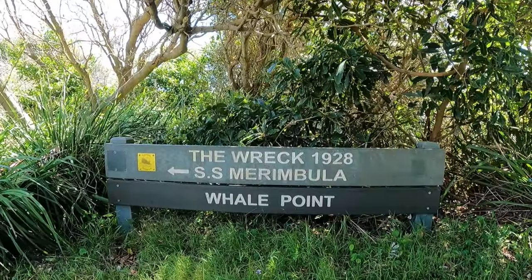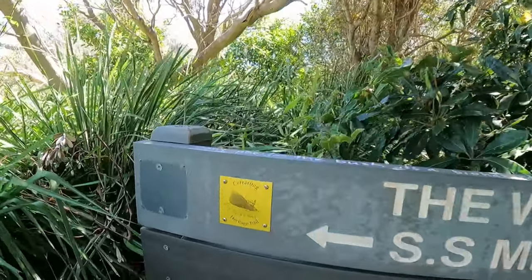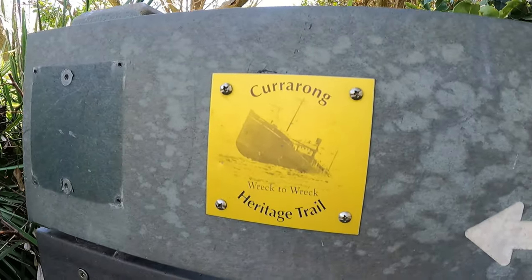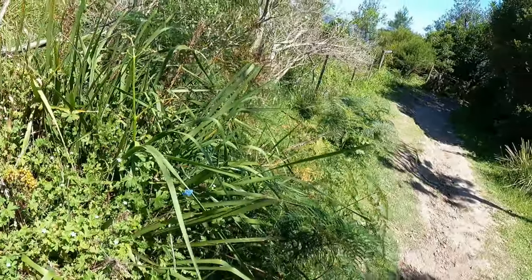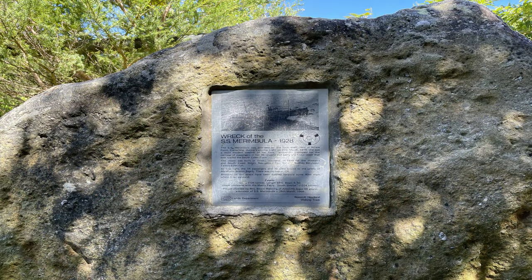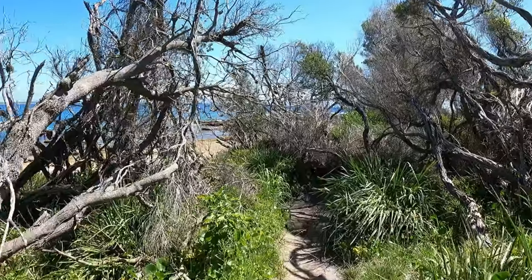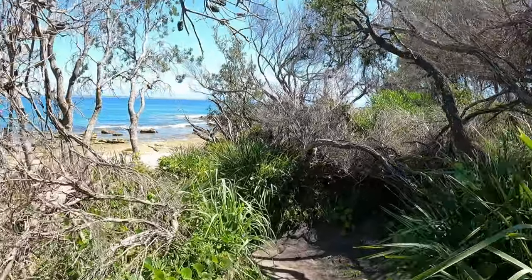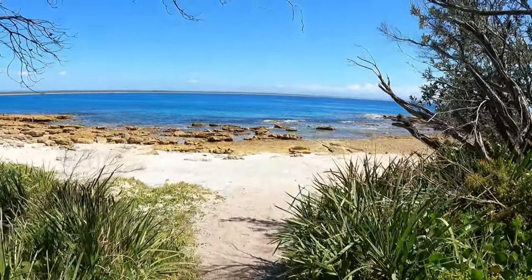Okay, we made it. The shipwreck — 1928, SS Mirambula. Let's go check this out. Alright, so we've made it to the shipwreck. I don't know if you guys can see it but it's right behind us. It looks like a bit of a trek. Well, let's go.